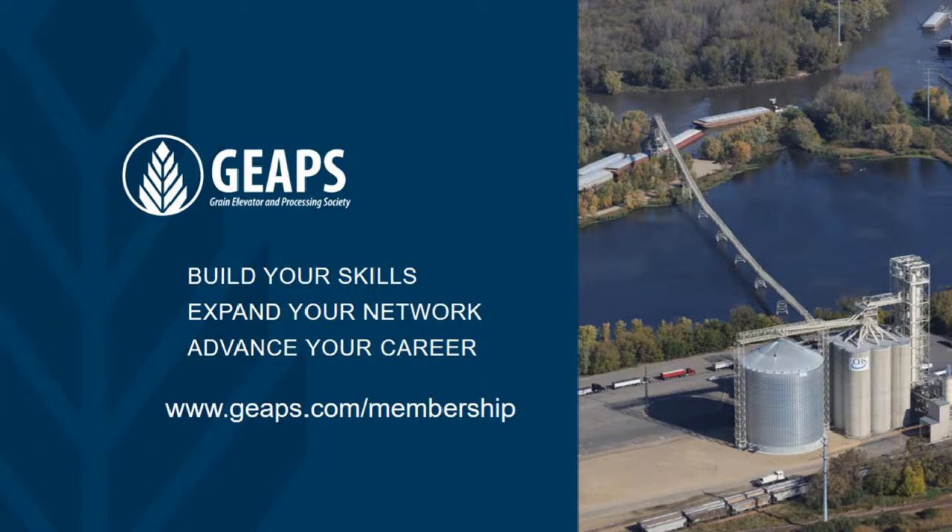As a reminder, this webinar has been recorded and will be available for viewing on grainnet.com within 24 hours. All registrants will also receive an email containing a link to this webinar recording. Thank you all for attending.